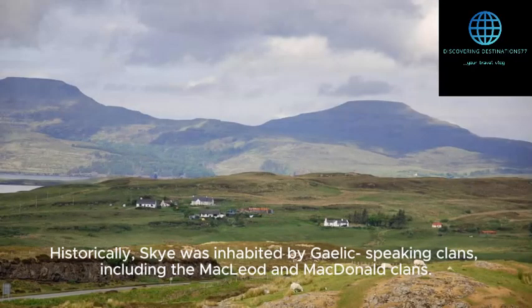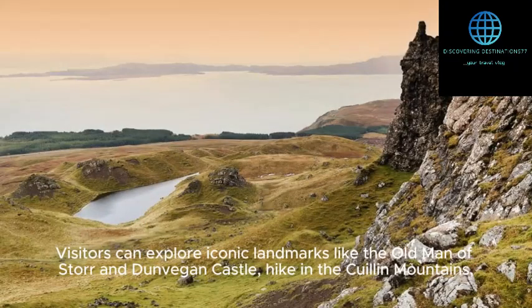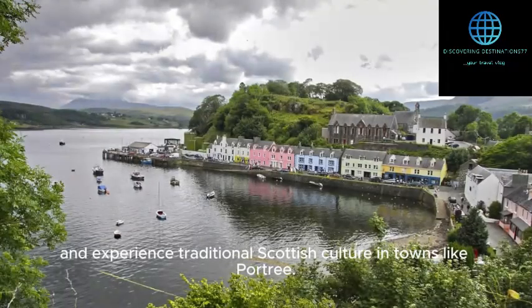Historically, Skye was inhabited by Gaelic-speaking clans, including the MacLeod and MacDonald clans. Visitors can explore iconic landmarks like the Old Man of Stora and Dunvegan Castle, hike in the Quillen Mountains, and experience traditional Scottish culture in towns like Poultry.